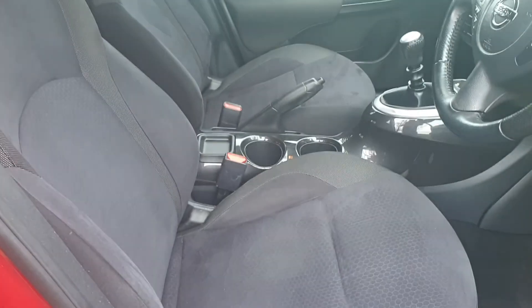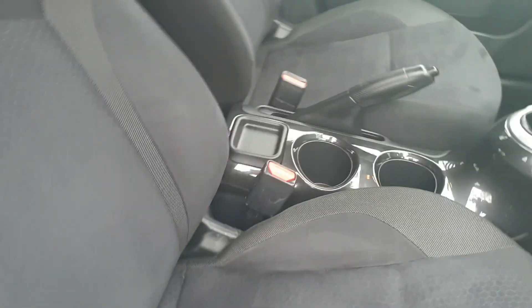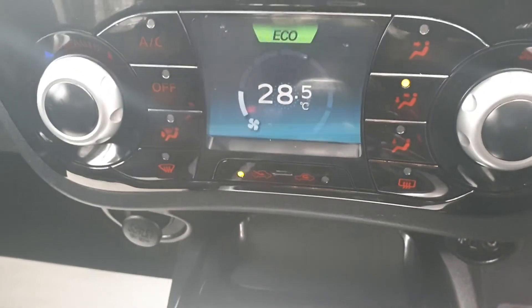Come and have a look inside — contrasting interior, all in nice order, no rips, no tears. You've got your media, your Bluetooth, your rear park camera, your dual climate control.